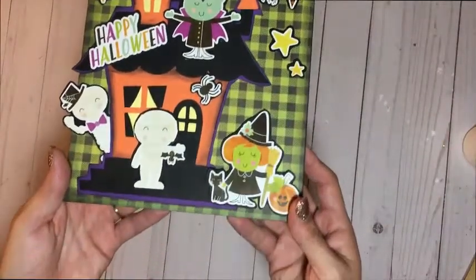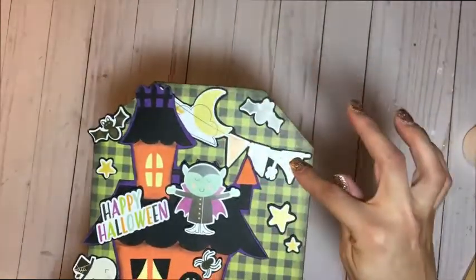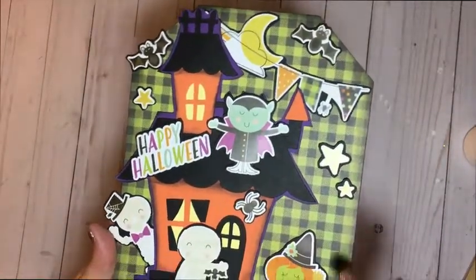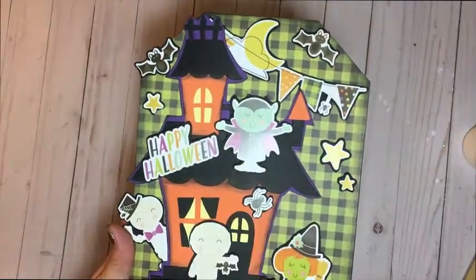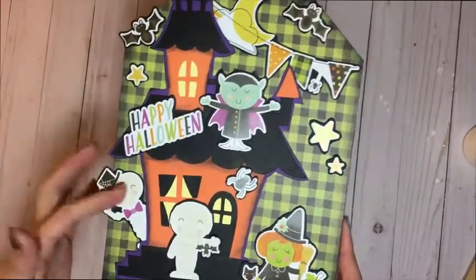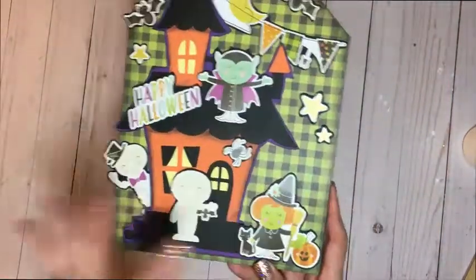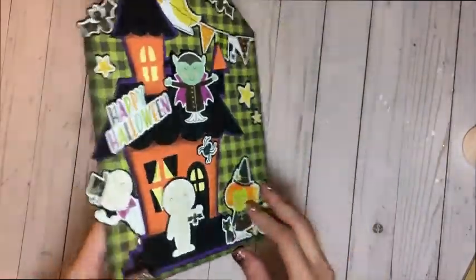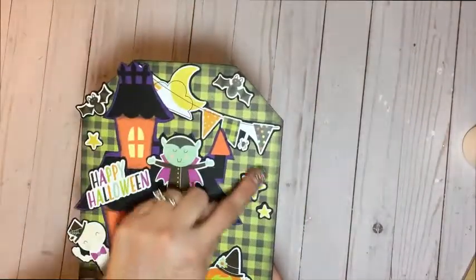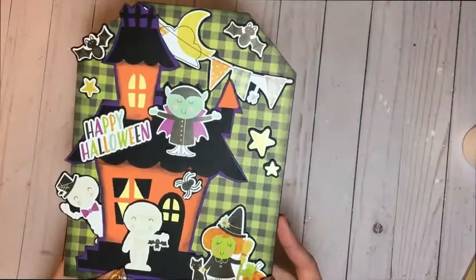Let me bring it in closer to the camera so you can see it a little better. I used a little moon banner sticker, some bat stickers, some star stickers, a spider sticker, and then four character stickers along with a little sentiment that says 'Happy Halloween.' I put the skeleton as if it's peeking from the back of the house, and I used foam dimensional tape to lift everything up and make it a little more dimensional.